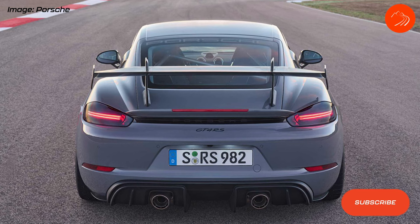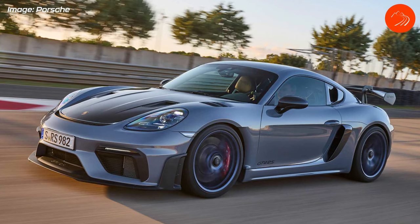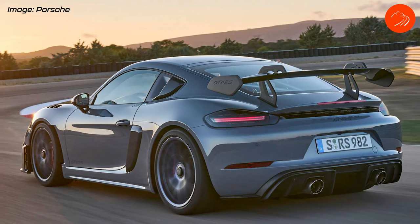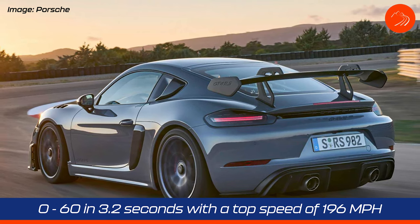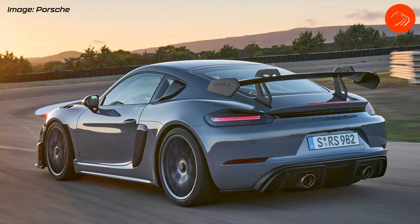The horsepower is down about 10 compared to the GT3, mainly due to the mid-mounted engine placement — the exhaust system is a bit longer, which affects back pressure and accounts for that difference. This car will do 0-60 in 3.2 seconds and has a top speed of 196 miles per hour.